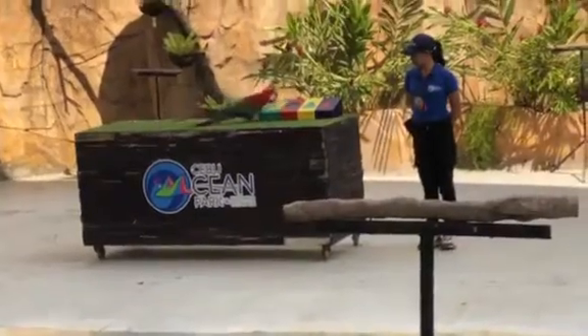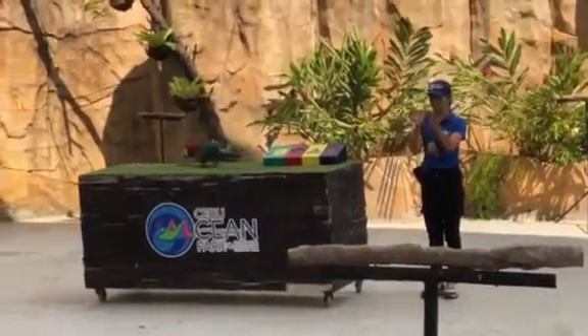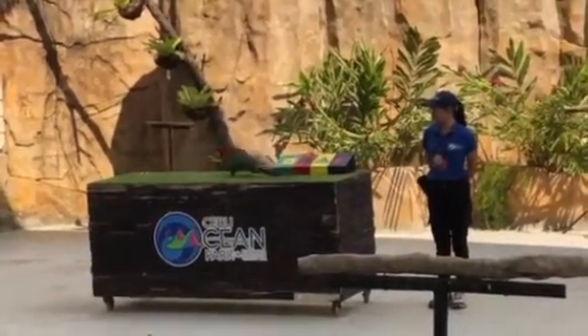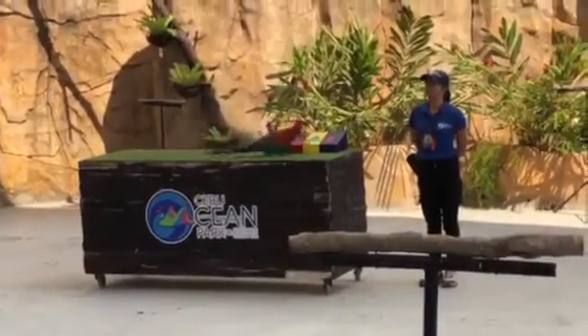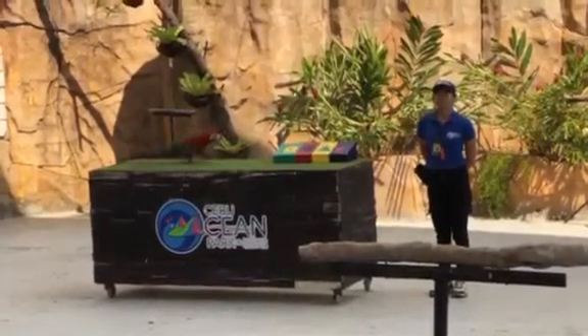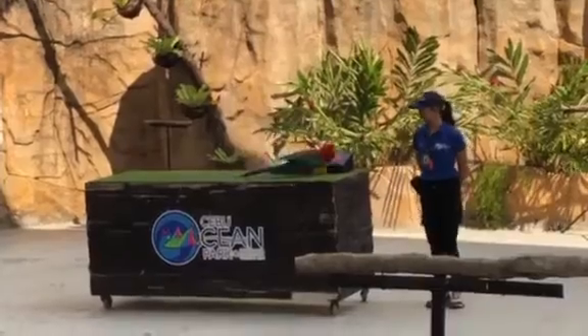Here goes — you can see, parrots are intelligent. They can remember even the smallest and slightest detail. They use this skill in the wild to find food and shelter. They have a typical diet of fruits, seeds, nuts, minerals, and salts along the riverbank.